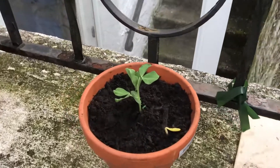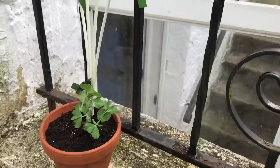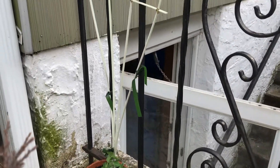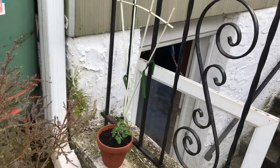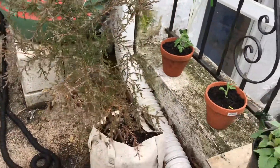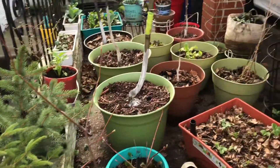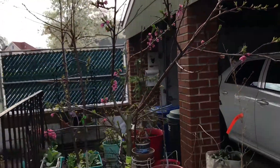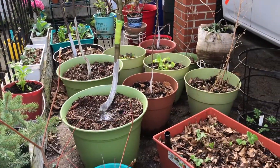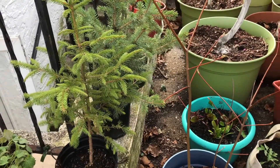Over here you can see the sugar snap peas, the other ones I had, with their wire trellis. And lastly is another evergreen — hopefully it'll come back, but it's not looking good at the moment. So there you have it — this is my garden for 2020. I hope things work out better this year. I hope you enjoyed my video, and if you liked it please give me a thumbs up and subscribe.